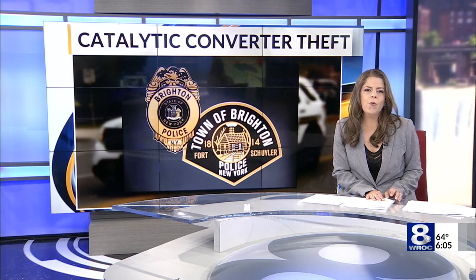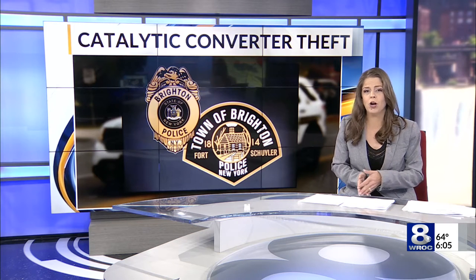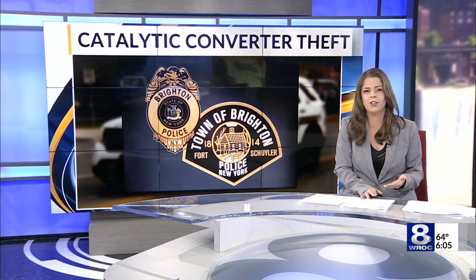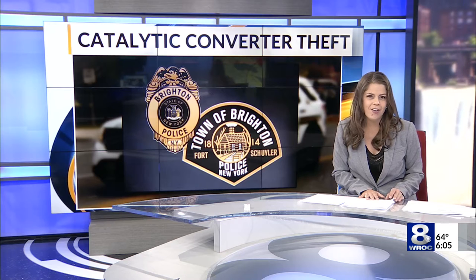Switching gears, there's an easier way out there to retrieve parts of your car if they're stolen. In response to a sharp uptick in catalytic converters being stolen, one local company is introducing a way for those parts to be registered, thereby creating a record. It's the first of its kind method in our area.